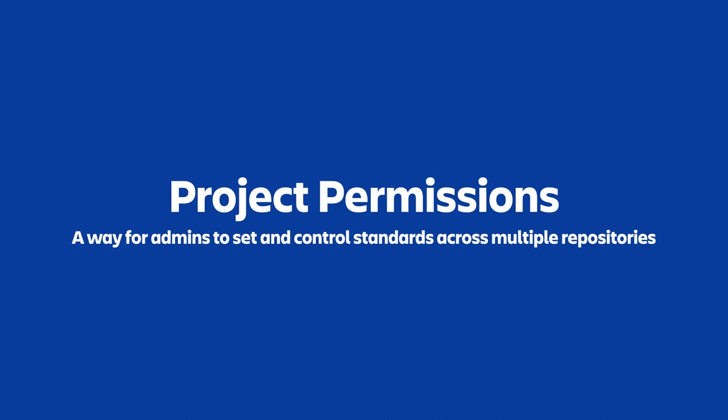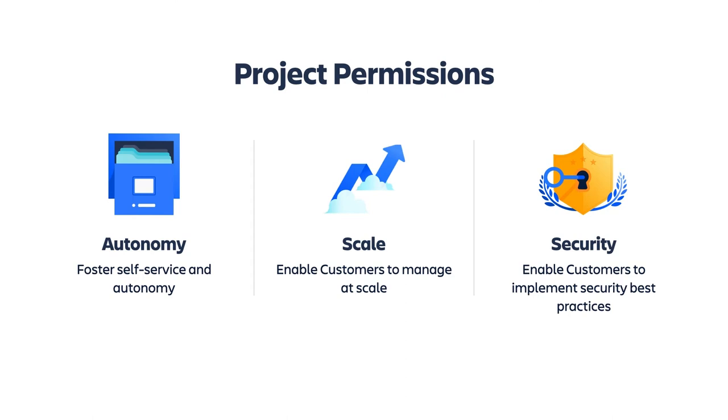Project settings are available today, but project permissions are taking longer because we're rewriting the entire permission engine in Bitbucket. We're looking at the Bitbucket Server and data center model and following it as closely as possible, so it will feel familiar when you move from server to cloud. The goal for project permissions is threefold. First is autonomy — we want to foster self-service for different teams across your workspace, so they can operate in silos, having only the permissions they need, and add any users they want to their project.